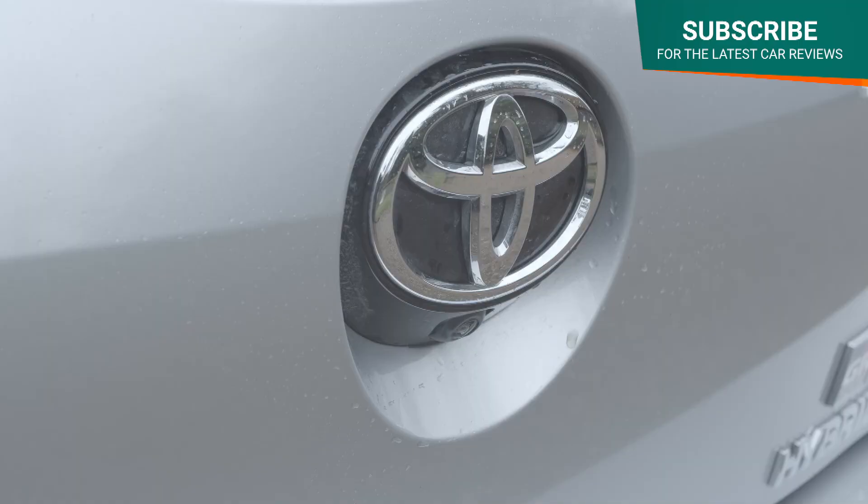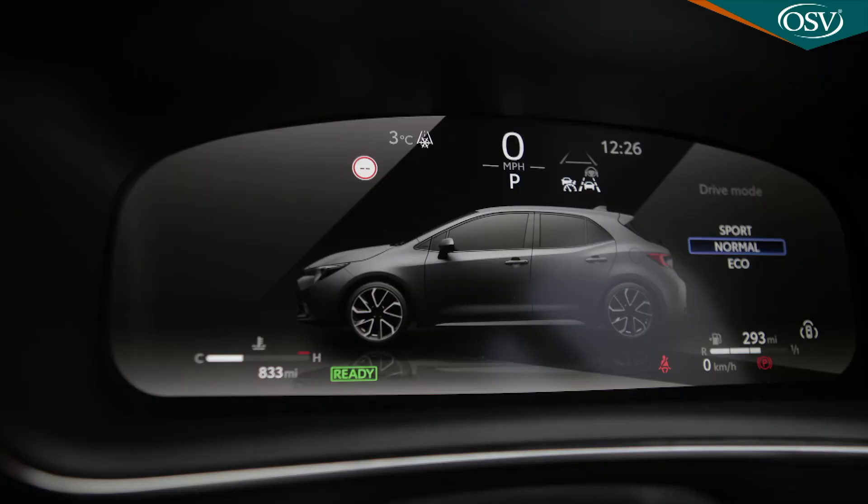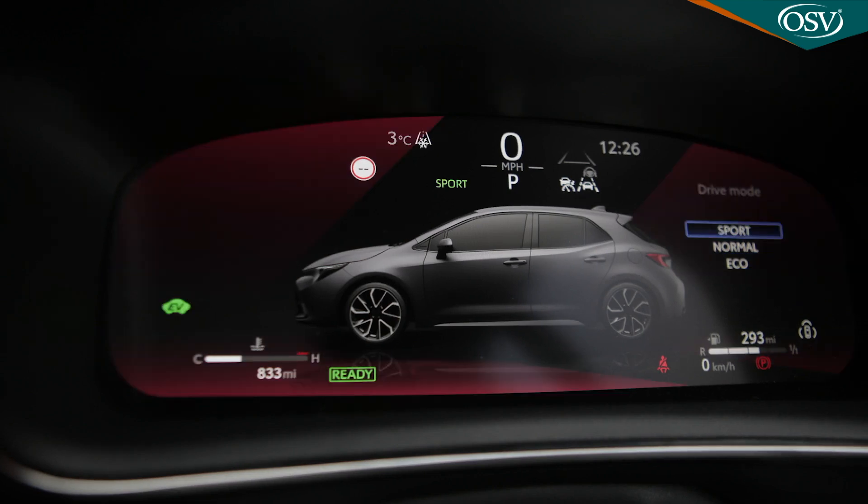With both hybrid drivetrains, Toyota's put in a lot of effort to remap accelerator response so that it works more seamlessly with the CVT belt-driven auto gearbox and better matches what your right foot's trying to achieve. Things are certainly smoother under heavy acceleration, particularly if you switch out of the car's two usual drive modes — grey-themed normal and turquoise-themed eco — and into red-themed sport.